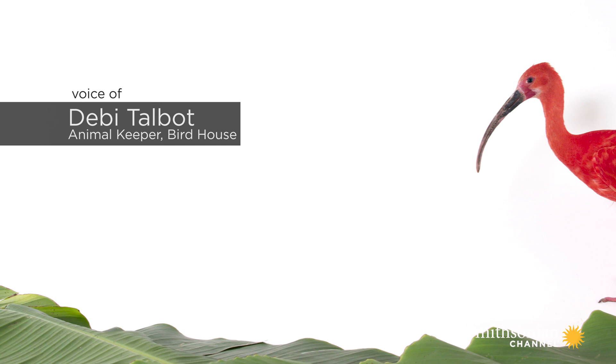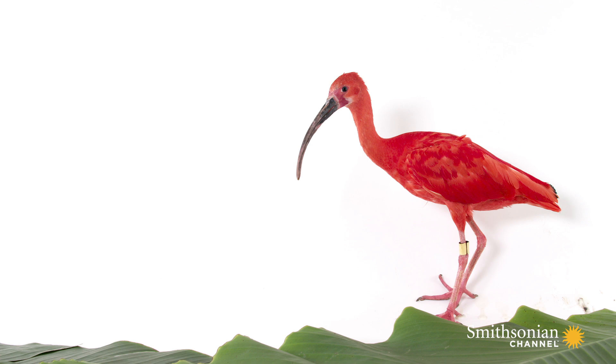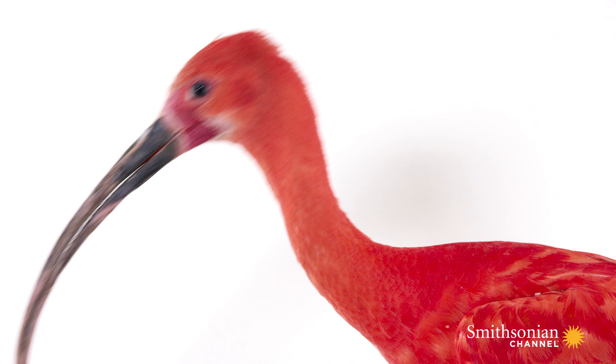This bird is the Scarlet Ibis, Eudocimus ruber. These birds come from the northern countries of South America and Trinidad. They are a protected species.